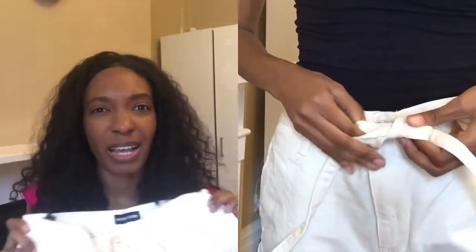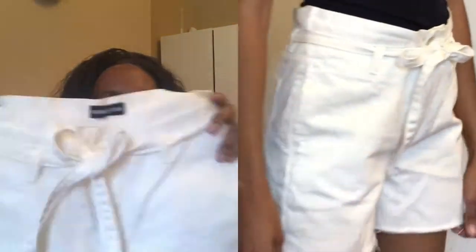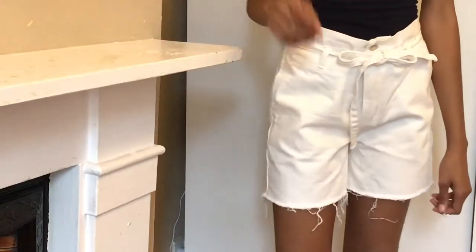I saw these jeans online and they look white, but they're actually silver. This item is from Rebellious Fashion. I also bought two other items from them but had to return those because they weren't my size. Anyway, these paperback trousers are a size 8 — they're white denim paperback shorts and they are very cute. You can wear them with so many different things and I'm going to have fun dressing them up. I am keeping these.